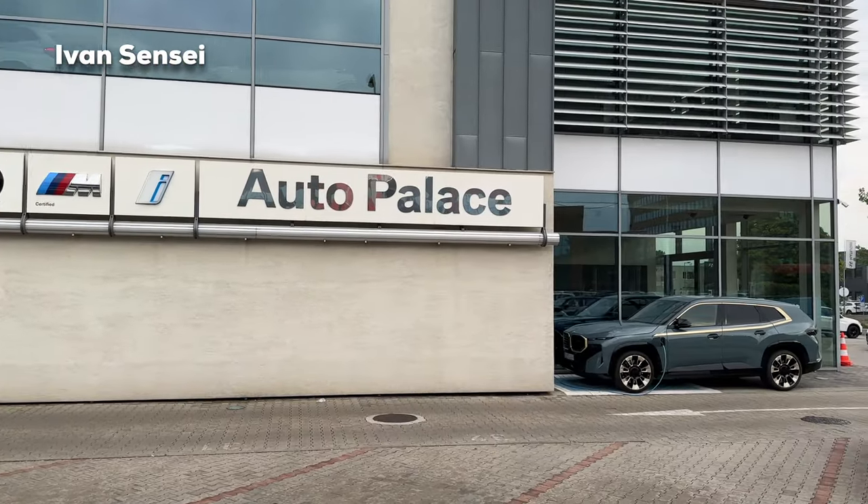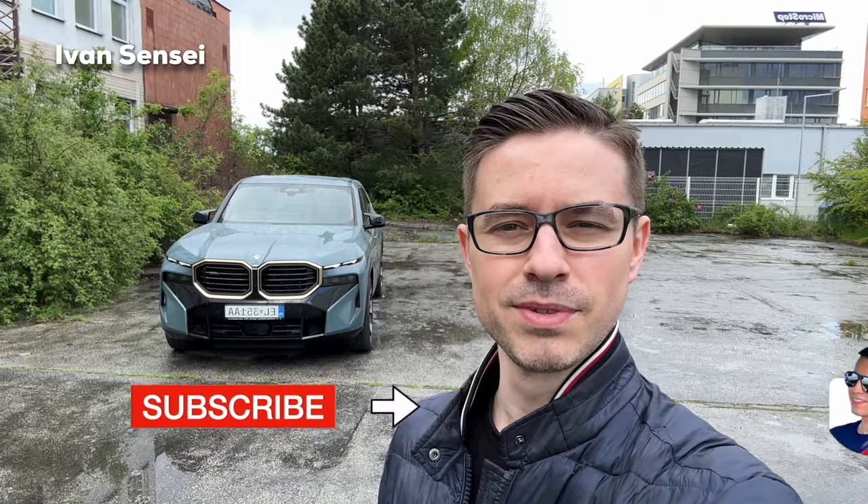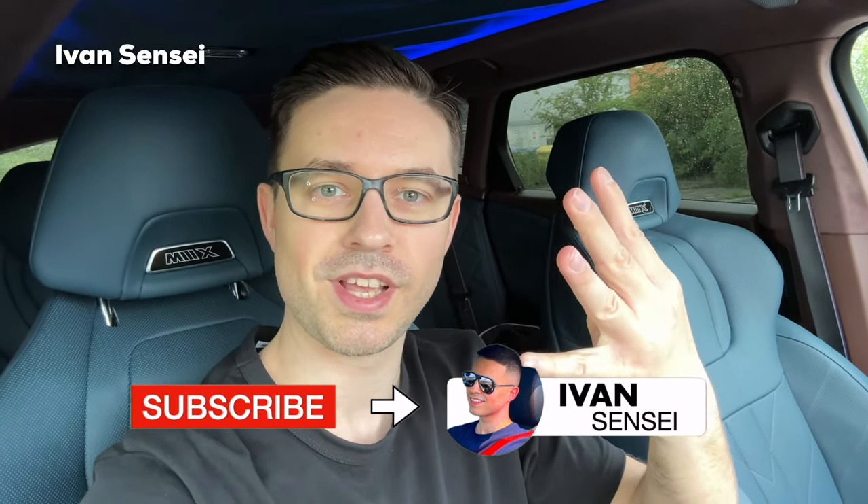Hello guys, Ivan here and welcome to a new video. Today we are at BMW Autopalace Bratislava in Slovakia. Thanks for having us here today. We will check out the all-new 2023 BMW XM, covering the exterior, interior, infotainment system, and also the sound.